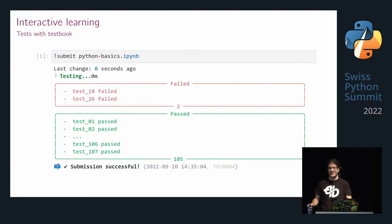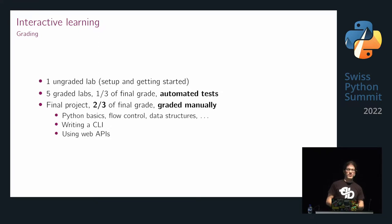If students got the full test output, it would just be a game of who puts the most time in, and everyone would have a very good mark — which is nice, but there is something we need to grade. The idea is there is one ungraded lab — that's actually what I started with yesterday and today. Those were my students just taking a look at the conference. Then there are five graded labs, which are a third of the final grade, with those automated tests, and a final project worth two-thirds, graded manually.